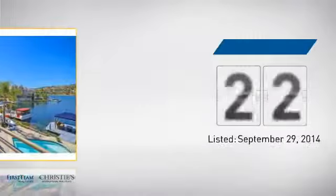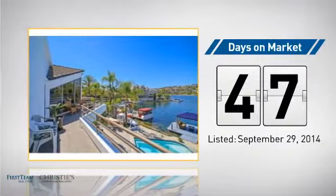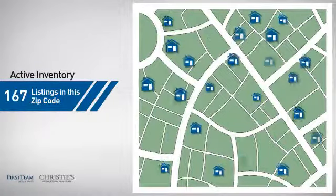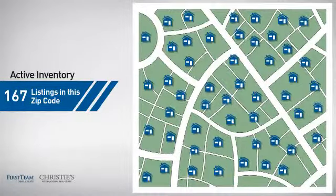It's been on the market since September. Wondering how it stacks up against the competition? There are now just under 170 homes on the market within this zip code.